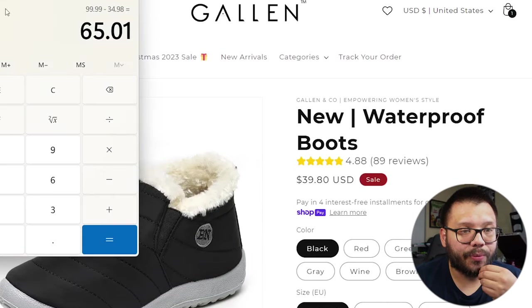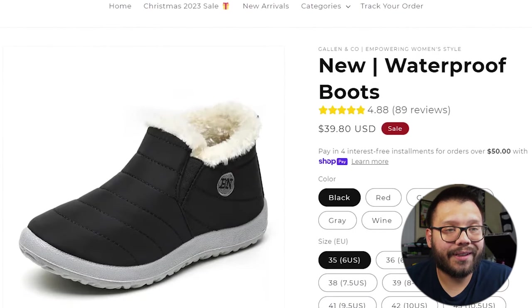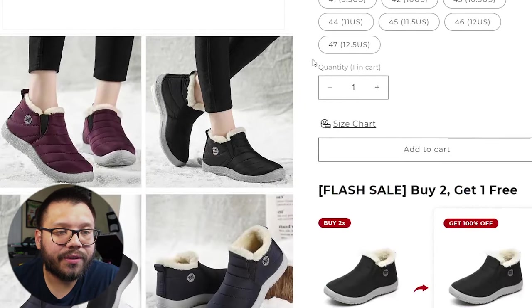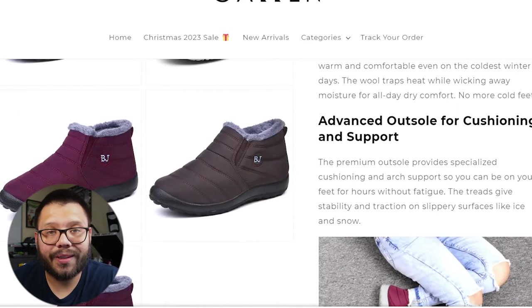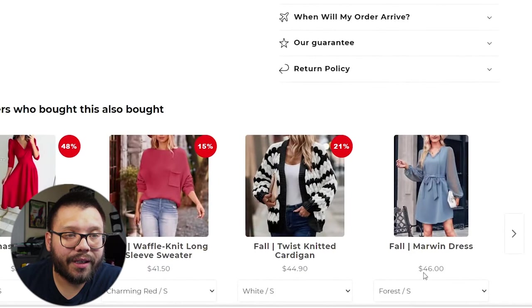Here we have Gallon — new waterproof boots. I would go with maybe 'cold proof' or 'snow proof' since people aren't necessarily looking for waterproof in this case. They're selling it for $39.80 with free shipping. Scrolling through the website, they have the different sizes, colors, quantity, and a size chart — that's good. All the images are pretty high quality but I feel like they're overbearing you with images on the left-hand side. Maybe keep a main image with clickable ones on the side. They also have a flash sale and customer add-on section.